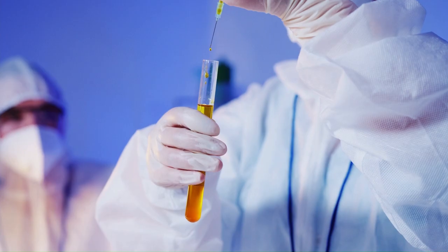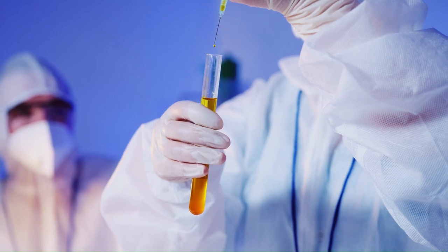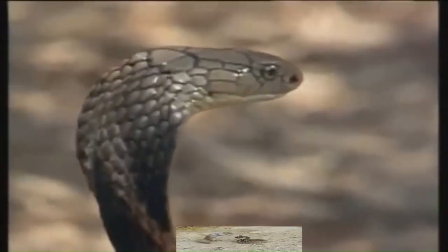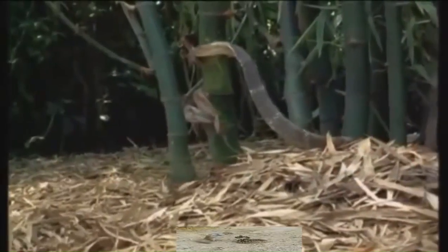The King Cobra is the world's longest venomous snake, and its venom can be deadly to humans. Despite its fearsome reputation, it plays a crucial role in controlling rodent populations, helping maintain the balance of its ecosystem.